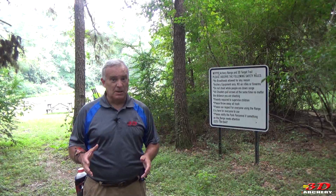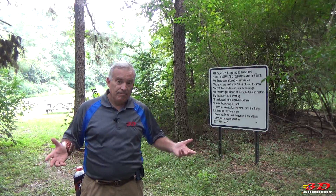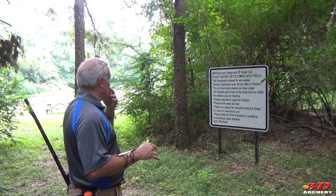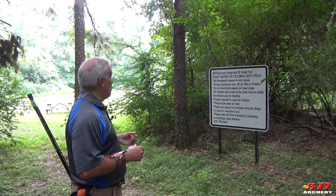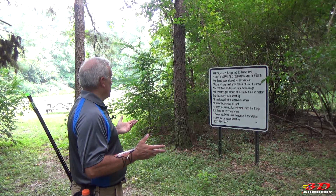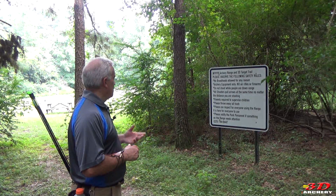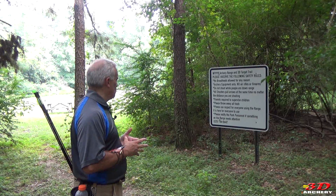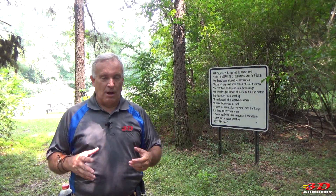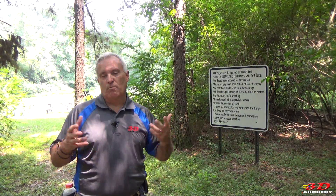Alright, here we are finally at the archery range. With all those amazing features you might think the archery range would be something fantastic — well, it's not. It's just a good basic archery range. Here are the rules: no broadheads allowed for any reason, archery equipment only, no air rifles, don't shoot while people are downrange, full arrows at the same time regardless of distance, parents required to supervise children, throw your trash away, and please respect everyone using the range. You'll also see it says 'Archery Range and 3D Trail.'